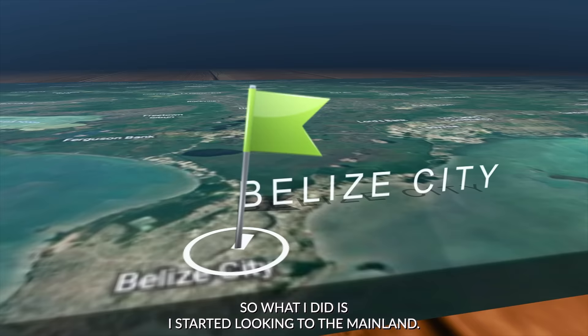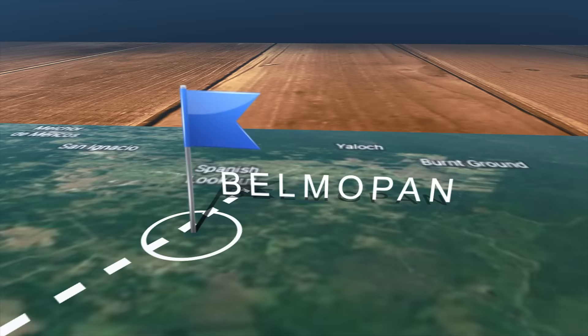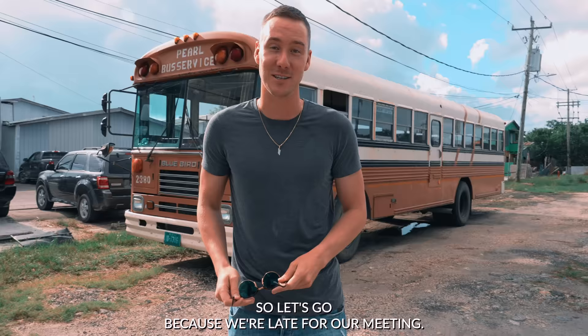What I did is I started looking on the mainland. I found Premier Homes and met with all these different prefabricated builders in Spanish Lookout. I realized it's substantially cheaper to prefab a home if you're doing a basic hardwood home. So let's go — we're late for our meeting.